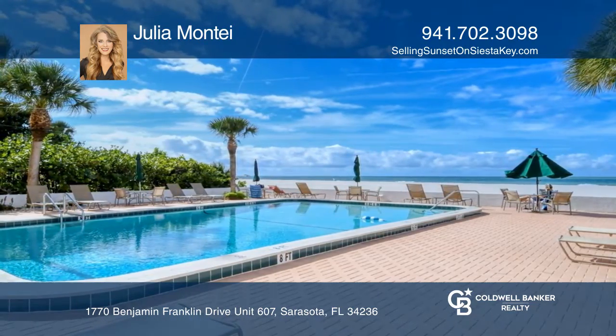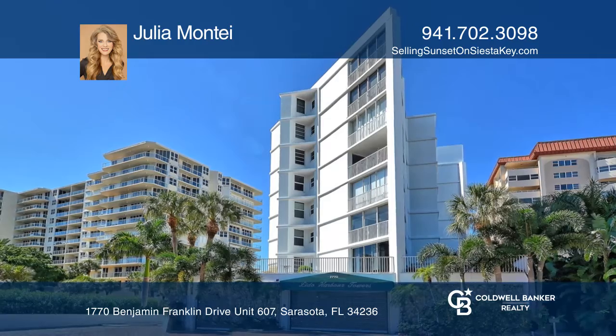Think this could be your dream home? Take the first step by calling Julia Monti today.